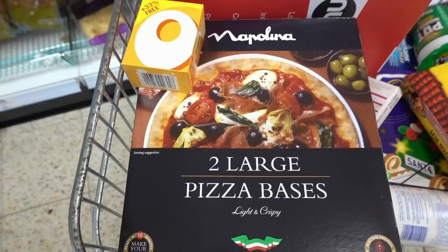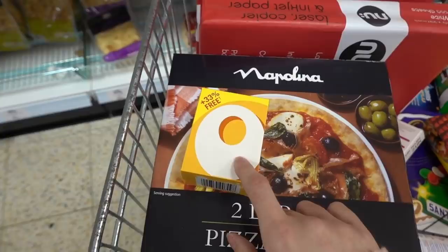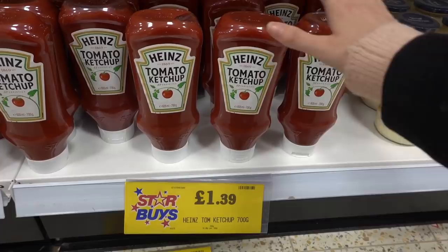We're going to spend the majority of our money in the grocery section because it's a lot cheaper than supermarkets. First up, fajita kits — we love Old El Paso and these are £1.99 each. We're also getting two large pizza bases at £1.09, and Oxo cubes — you get 24 for £1.49. We definitely need to stock up on Heinz tomato ketchup — £1.39 for 700g — so we're getting four of those today. Our household goes through tomato ketchup like crazy!